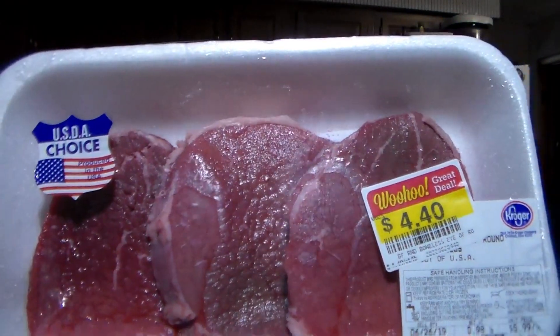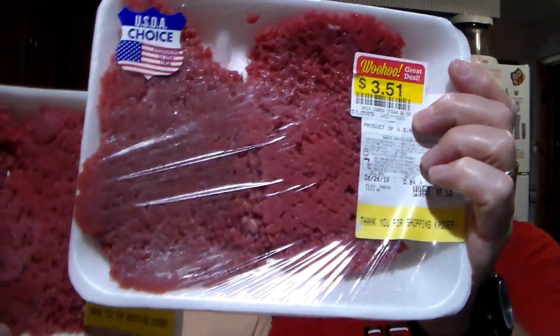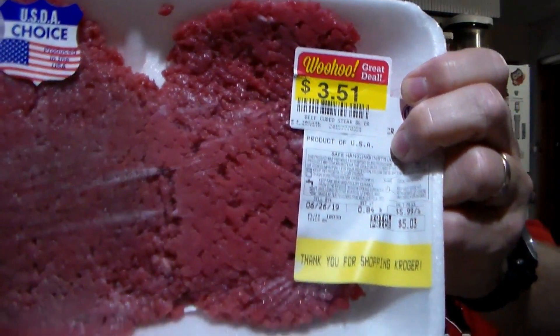We went to the markdown meat section and found bottom round boneless steaks. The label was partially covered but they're little steaks — the package was $4.40, normally $5.87. We also picked up two packages of cube steaks, which we haven't had in a while — good and lean with no fat. They were $4.19 a pound; one was $3.51 normally $5.03, and the other was $3.81 normally $5.45.